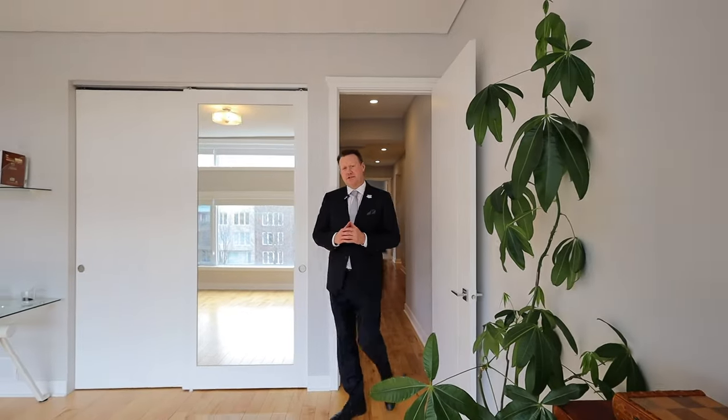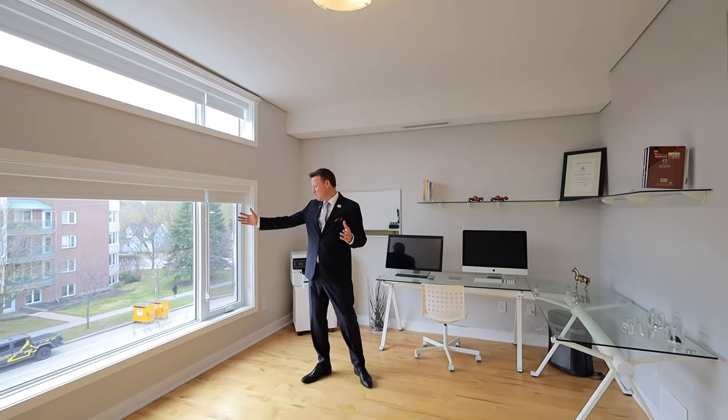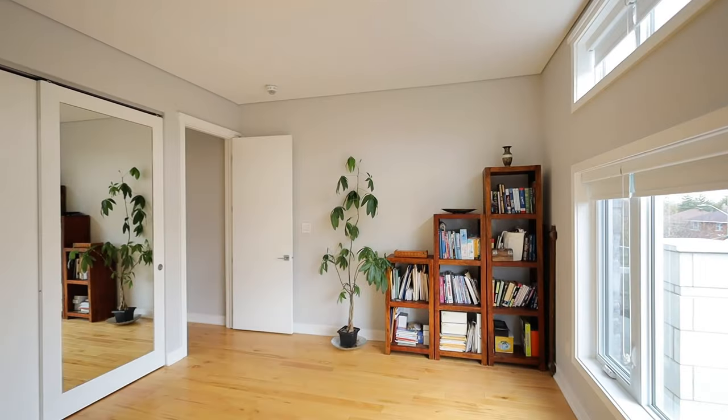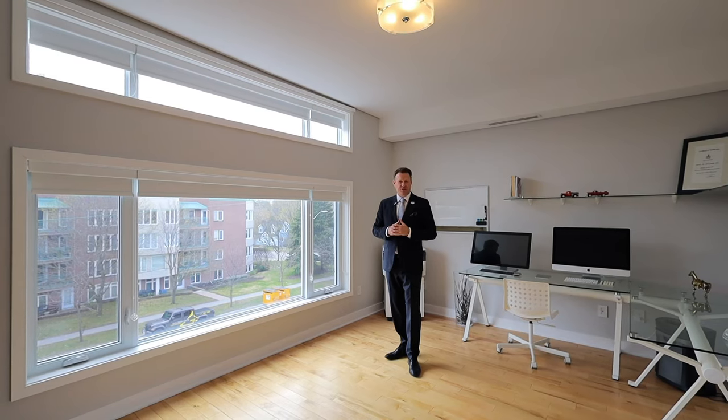This is the fourth bedroom, currently being used as a home office — and I couldn't think of a better place for a home office. Look how bright it is, with beautiful windows overlooking Donald Street. But if you did want to use it as a bedroom, there's plenty of closet space as well. A beautiful, bright fourth bedroom.